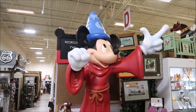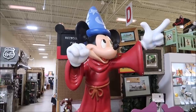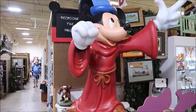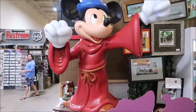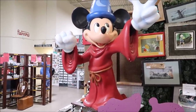Here is a gigantic five-foot-tall Sorcerer Mickey. This is kind of cool, especially with the announcement that Fantasmic is coming back. This was from a Disney store, and you know Disney stores are kind of an extinct thing. Stuff like this I would absolutely love to collect, especially Sorcerer Mickey — he's my favorite Mickey. That's really, really nifty.